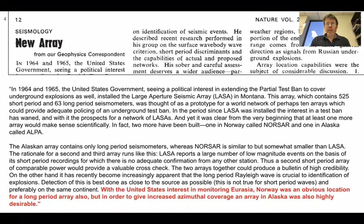Here's a publication in Nature — 'New Array' — from our geophysics correspondence. It describes the development of these arrays, including the large aperture seismic array in Montana. At the end it says: with the United States' interest in monitoring Eurasia, Norway was an obvious location for a long period array, but in order to give increased azimuthal coverage, an array in Alaska was also highly desirable.